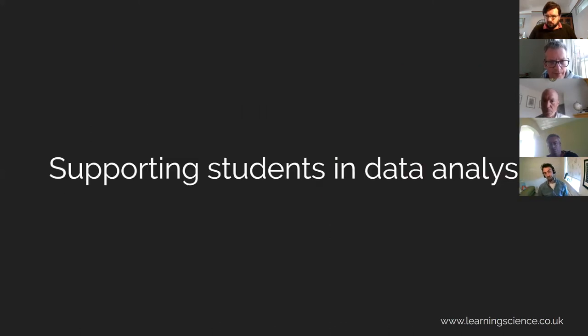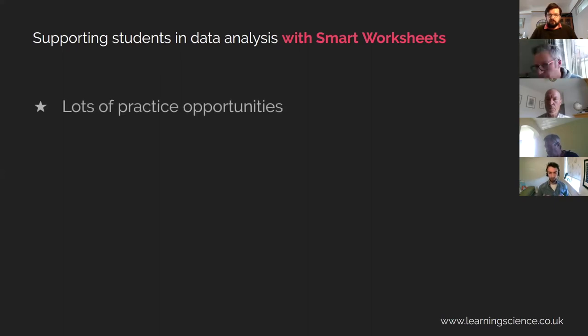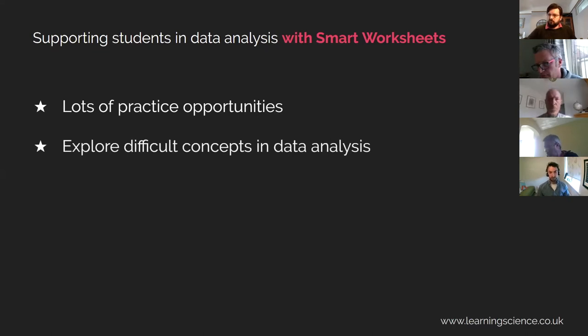Moving on, I'm going to talk about how our smart worksheet technology supports students in their complex data analysis. Especially now with students working remotely, it's really important that we support them but still are able to challenge them with these activities. We want to give them lots of practice opportunities. The worksheets have randomised data, so they can have multiple attempts, get feedback each time, and improve and learn. Because of the sophisticated question types we've incorporated, we can develop some really nice, complex scientific data analysis worksheets where students can explore and learn about these concepts.